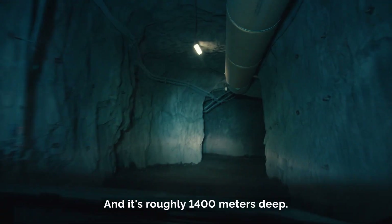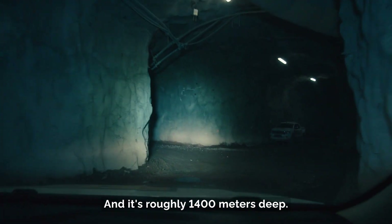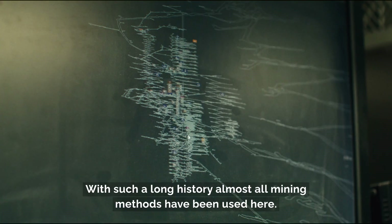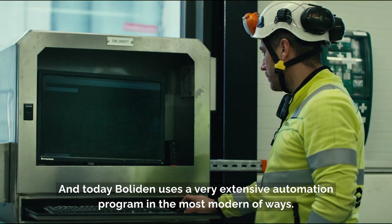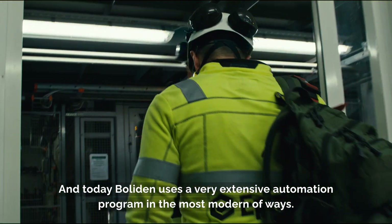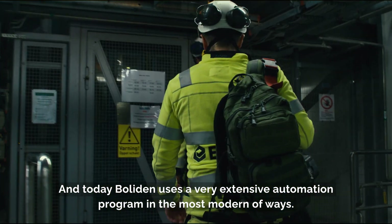It's roughly 1400 meters deep. With such a long history, almost all mining methods have been used here. Today, Boliden uses a very extensive automation program in the most modern of ways.